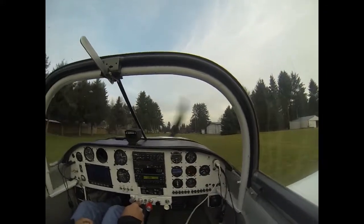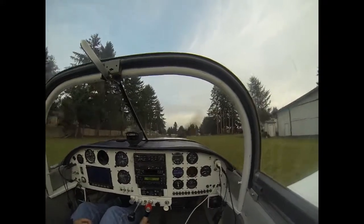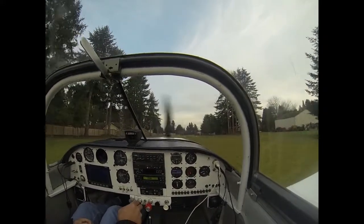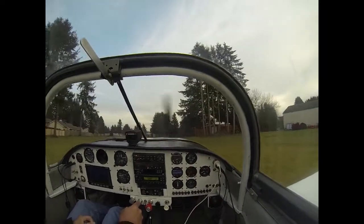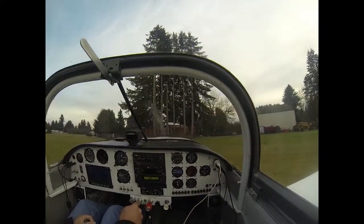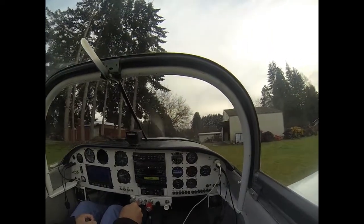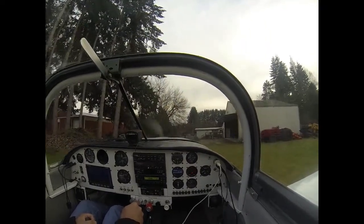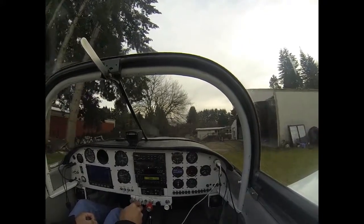The low fuel flow was caused by me inadvertently pushing the Imperials button instead of the US gallons button. So we'll pull up here to the old hangar and figure out why we're a couple gallons an hour less than what we should be.